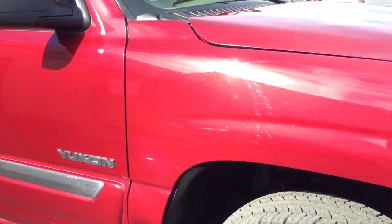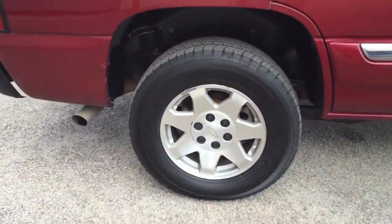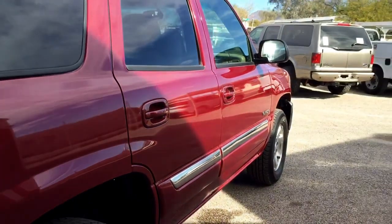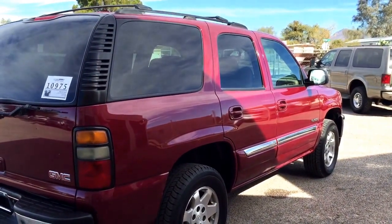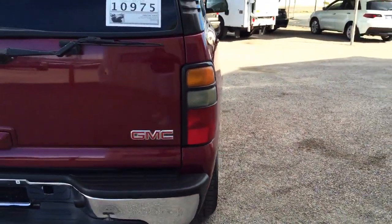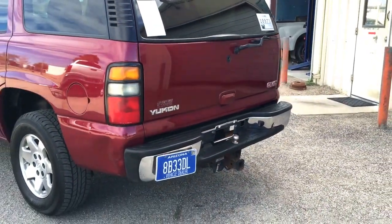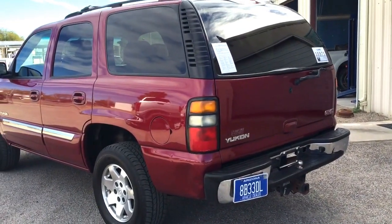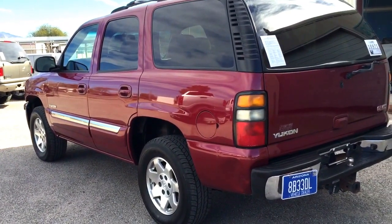The right front speed sensor is new. It got a new fuel filter, brand new spark plugs and wires, and brand new tires. It got an oil change and a transmission service. It got a new air compressor. The serpentine belt is new. Even the tire pressure monitors are new. It also got four new shocks, and the shift cable is new.